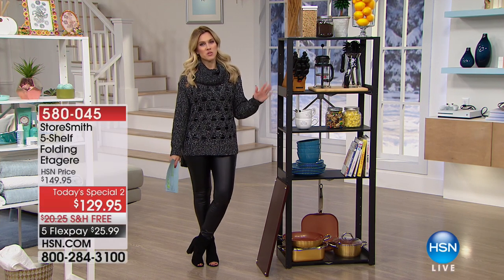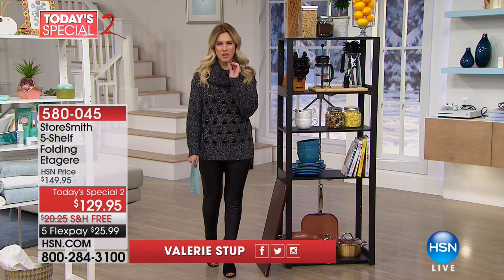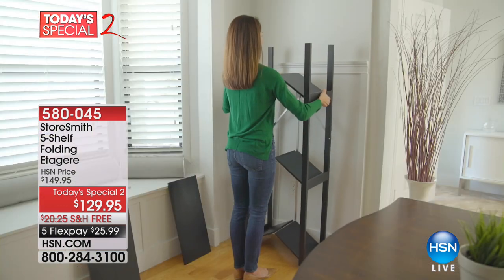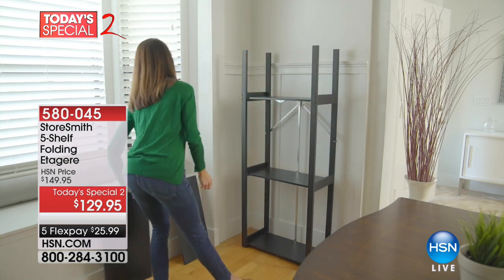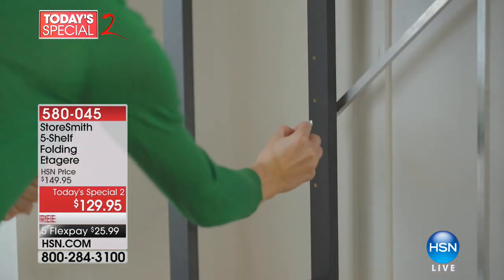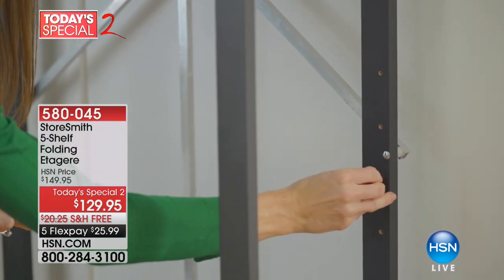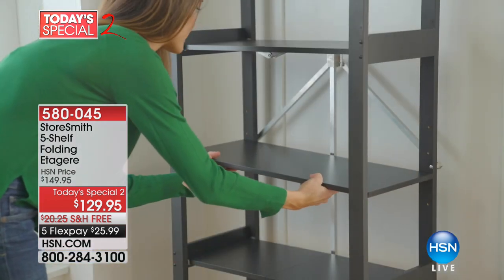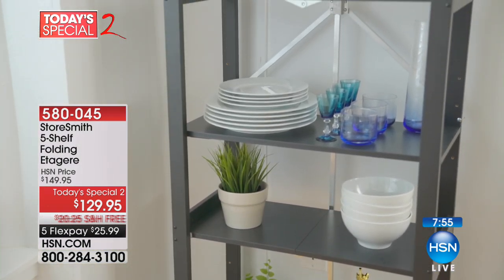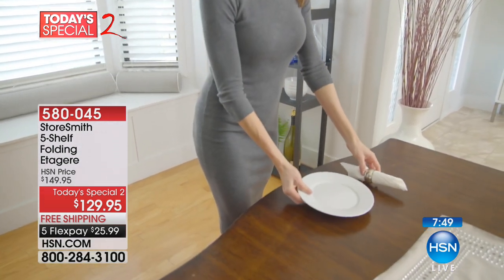I really tried to pull out all the stops for you this morning. This whole hour is about decor and home organization, and I wanted to give you a variety of things so you can pick what's perfect for you. I wanted to bring you something that hasn't been seen before — it's brand new. First look from Storesmith. This is a beautiful, tall, wood home decor five-shelf system. It's $25.99 to get it home with free shipping and handling. Beautiful, luscious, rich colors — perfect for your living room, home entertainment system, or bedroom.